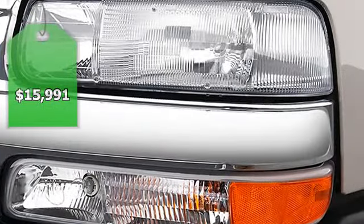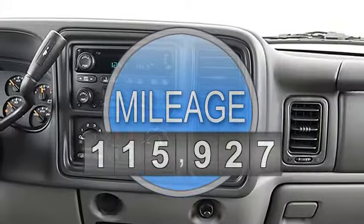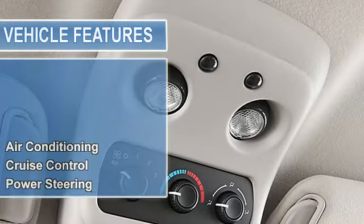Heated leather seats, hybrid, running boards, premium sound system, onboard communication system, multi-CD changer, rear air, tow hitch, preferred equipment group, alloy wheels.